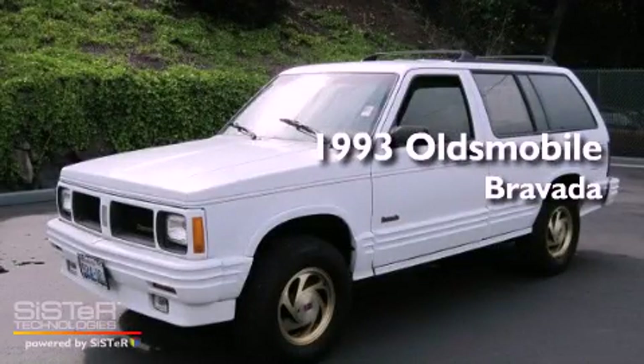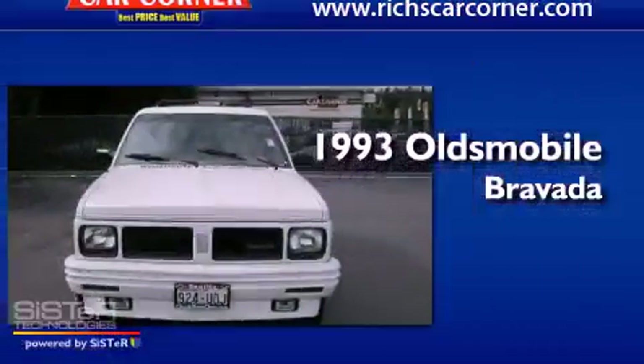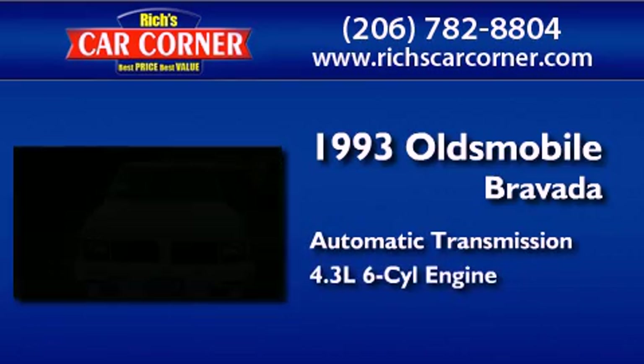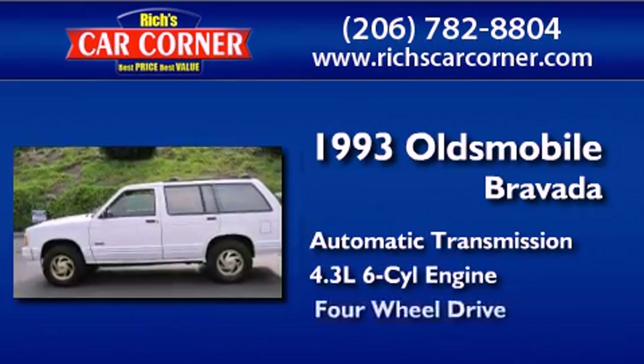This is a 1993 Oldsmobile Bravada. This SUV has an automatic transmission, a 4.3-liter V6, and four-wheel drive.